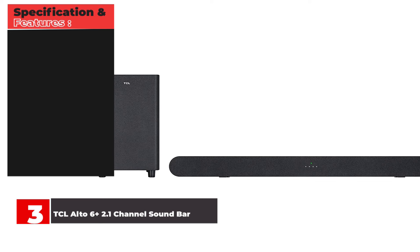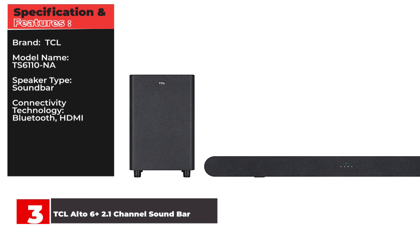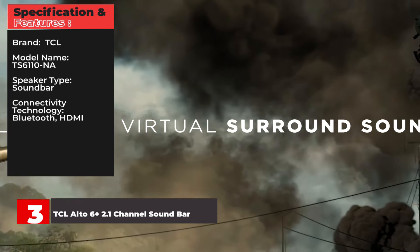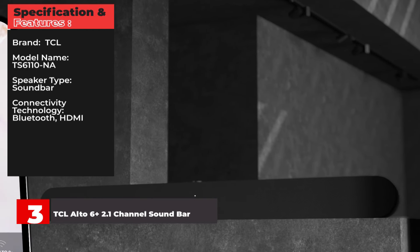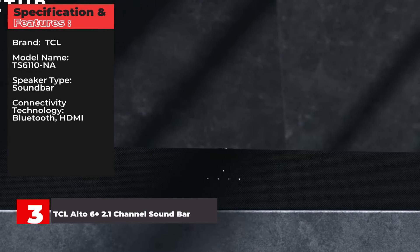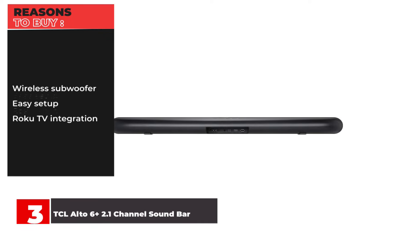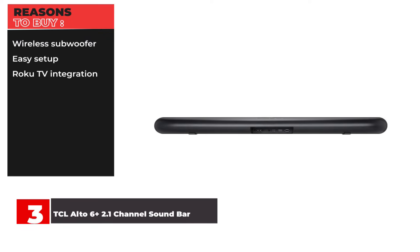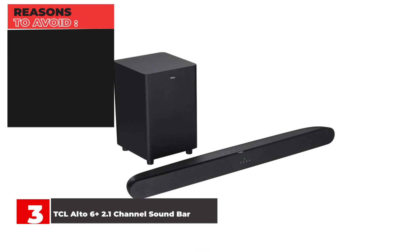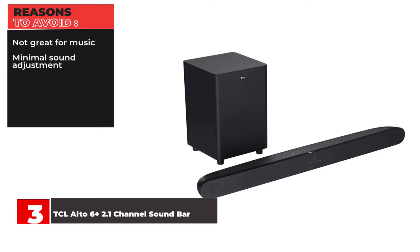Specifications and Features — Brand: TCL. Model Name: TS6110NA. Speaker Type: Soundbar. Connectivity Technology: Bluetooth, HDMI. Reasons to Buy: Wireless subwoofer, Easy setup, Roku TV integration. Reasons to Avoid: Not great for music, Minimal sound adjustment.